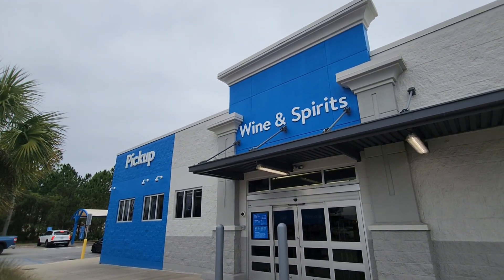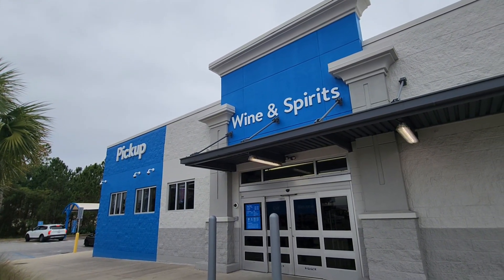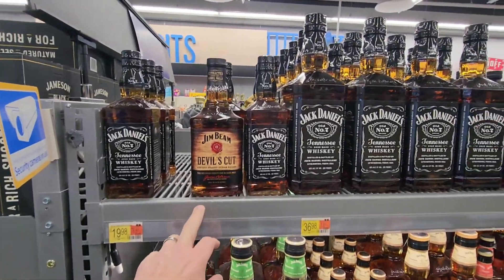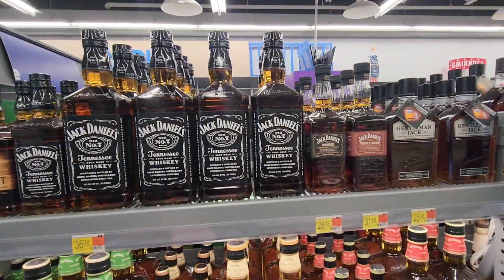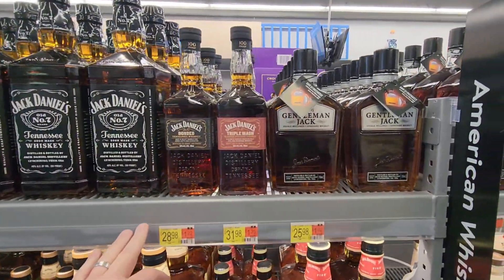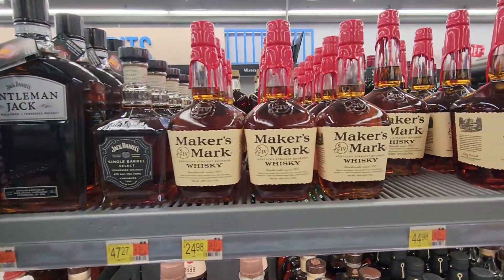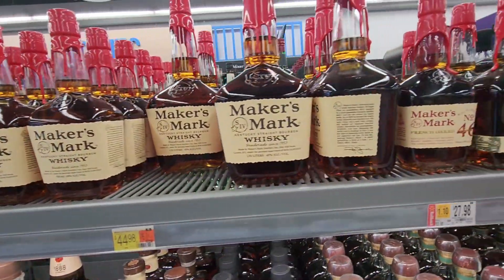All right, well this is the Walmart Wine and Spirits. We're gonna see if they have any Old Granddad or anything cool. Check it out. All right, my friends, well this is a Walmart and I have been able to shop for bourbon, which is amazing, and other spirits too.